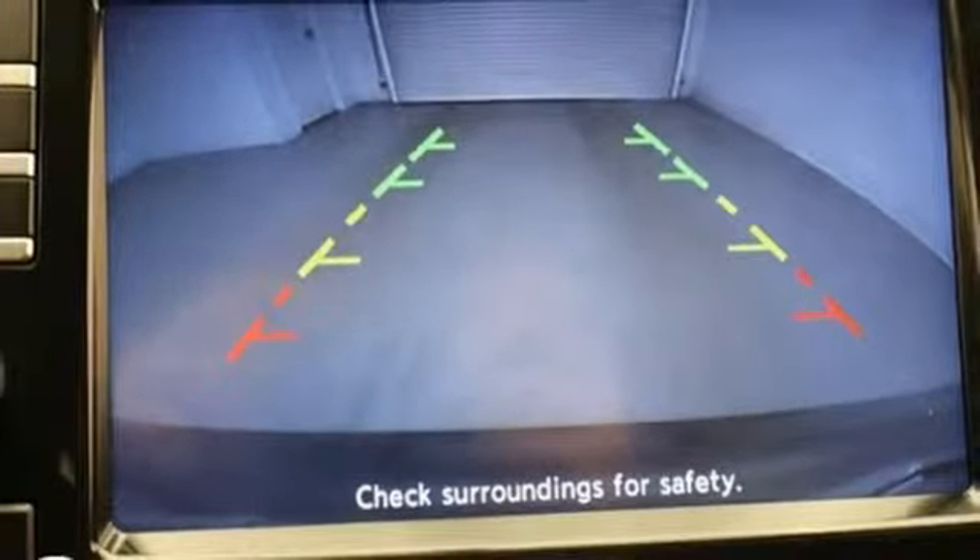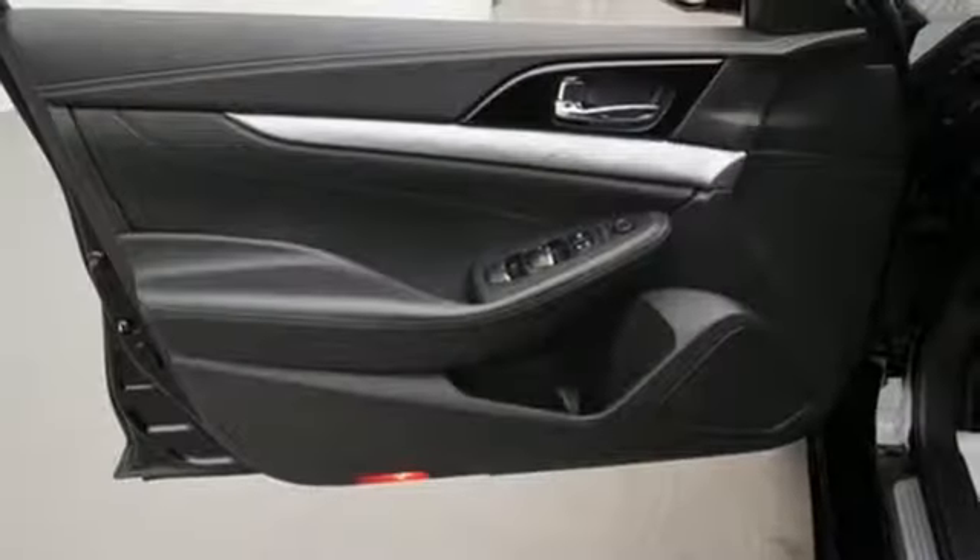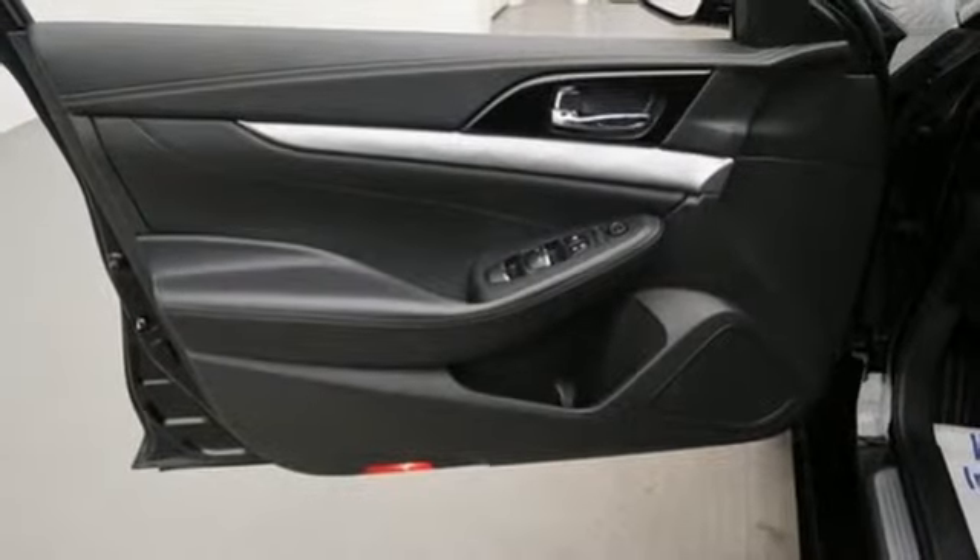Dual zone climate control, continuously variable automatic transmission, aluminum wheels, gas pressurized shocks, and V6 engine.